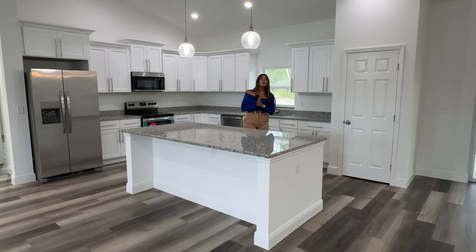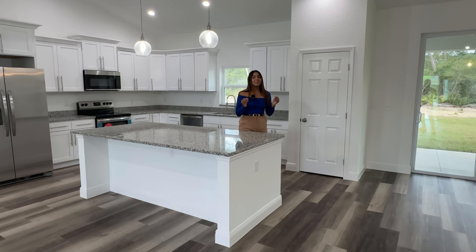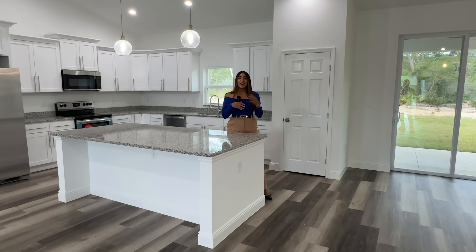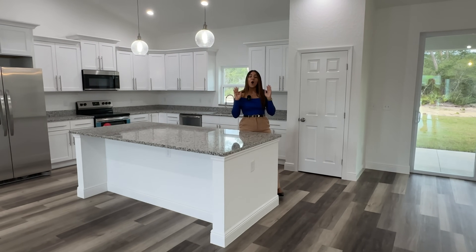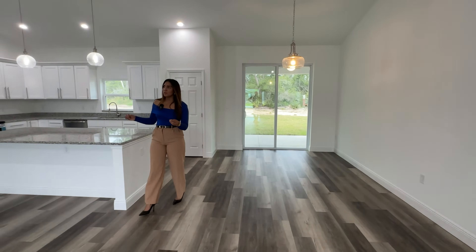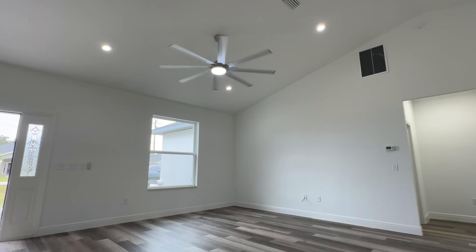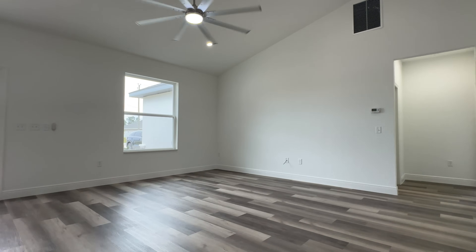They currently have only three available of this property, so if you guys like it, make sure to let me know as soon as possible. When I did the video for the other property, a lot of people called me but they weren't building any more at that time. This is going to be your dining area, and they added a beautiful light fixture here as well. This space over here is your living area. Everything is open in this property and we have beautiful cathedral ceilings with LED lights all throughout.